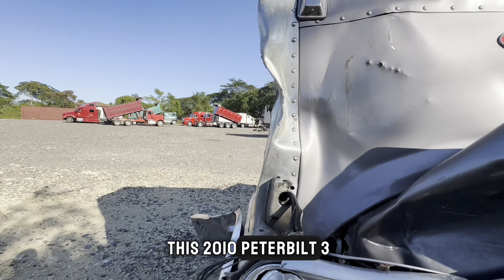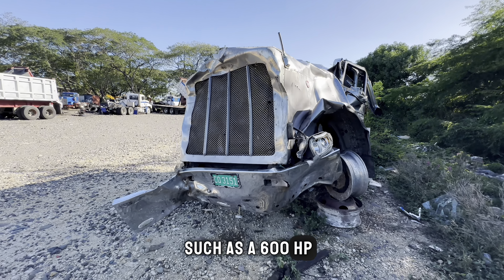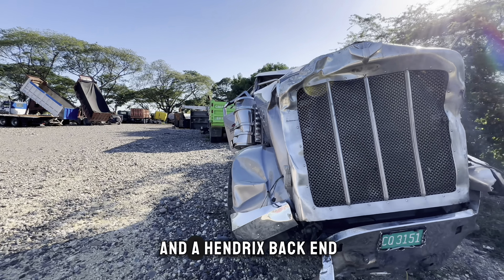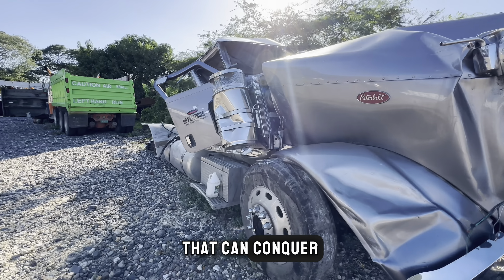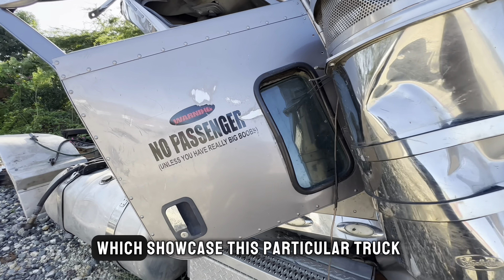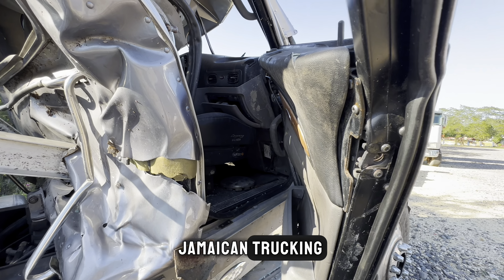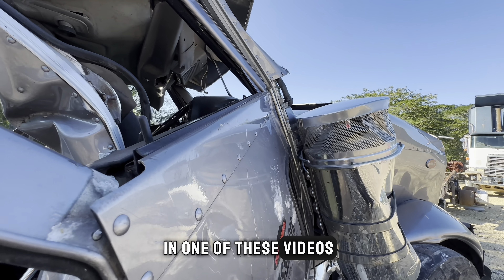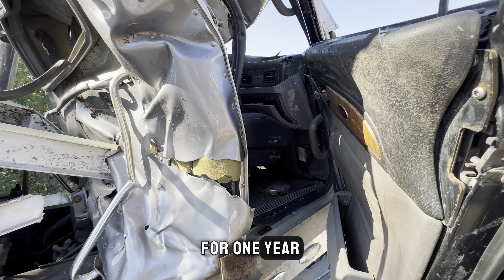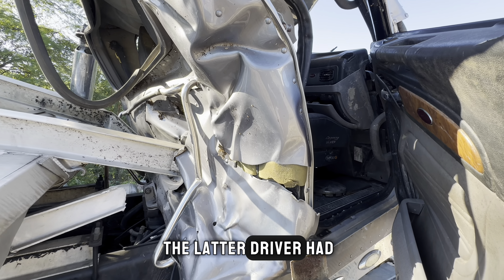This 2010 Peterbilt 389 is a powerhouse, boasting heavy specs such as a 600 HP ISX Cummins engine, an 18-speed transmission, and a Hendrix back end — a versatile truck that can conquer any terrain. There are videos on YouTube showcasing this truck on a channel called Jamaican Trucking. In one of those videos, the truck's driver is referred to as Papa. He operated the truck for one year before another driver took over, and unfortunately that latter driver had an accident.